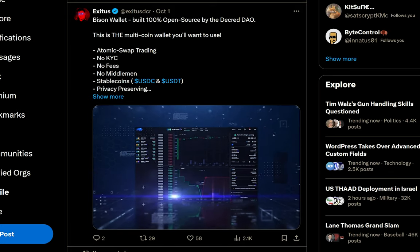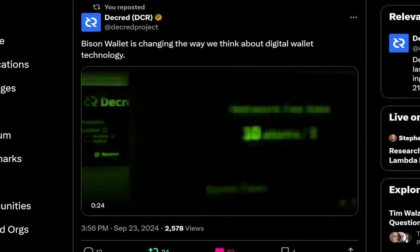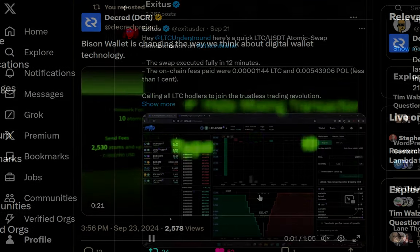Decred's new atomic swap based DEX called Bison Wallet was officially released in September, much to the joy of the Decred community. If you've been following me or Decred on Twitter, you'll surely have seen some of my content where I show off and talk about Bison Wallet. But if you're new here, let's recap what it is and why it's important.